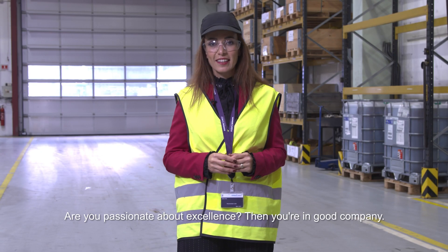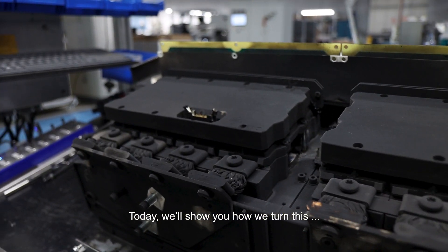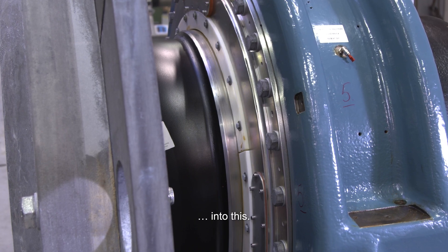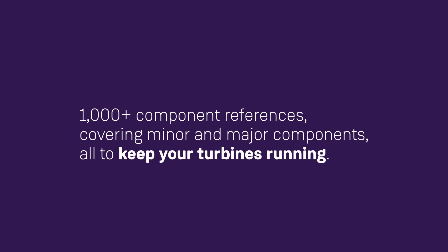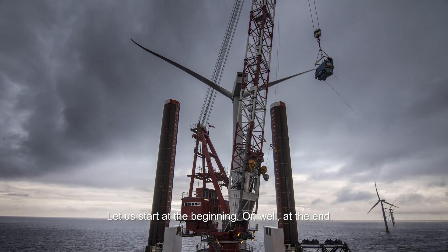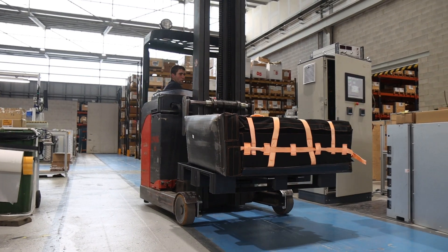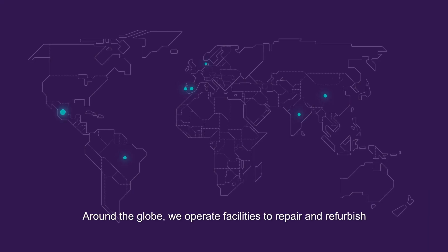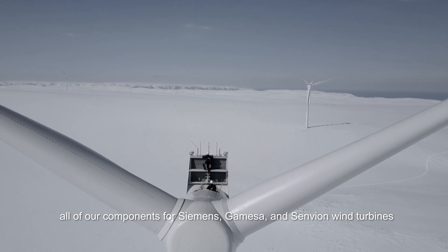Are you passionate about excellence? Then you're in good company. Today we'll show you how we turn this into this, and even this into this. Welcome to a tour behind the scenes of our repair centers. When a component comes to the end of its lifetime, we do not simply dispose of it. At Siemens Gamesa Service, we are working towards a 100% circular economy. Around the globe, we operate facilities to repair and refurbish all of our components for Siemens Gamesa and Senvion turbines.